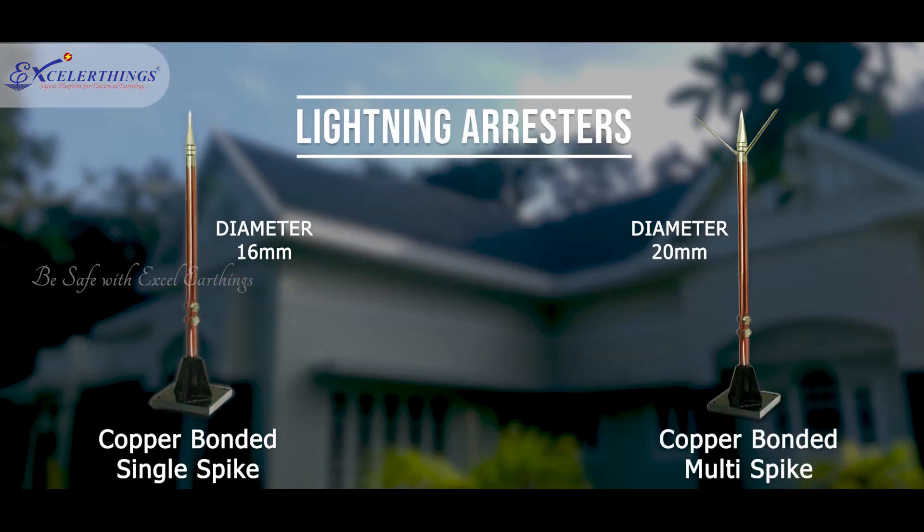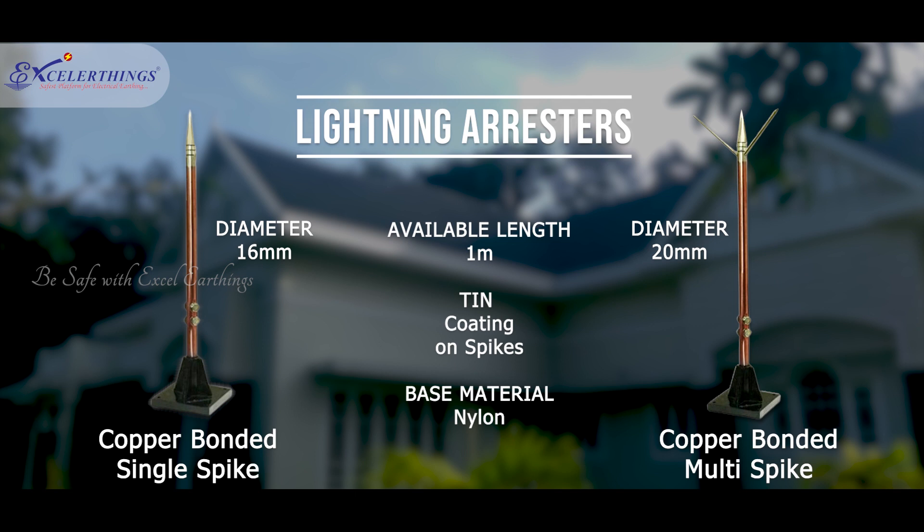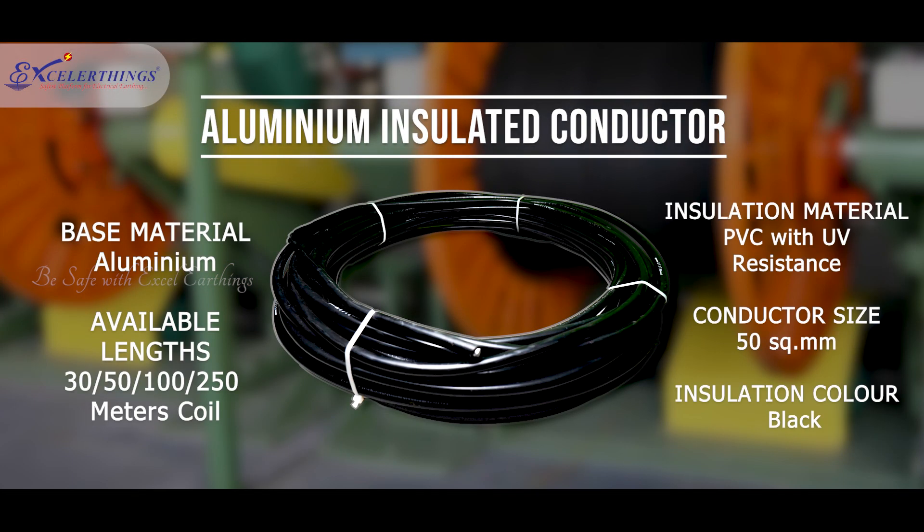Nickel-sealed copper bonded lightning arrestors come with a nylon-insulated base for isolation from the structure to be protected. Tin spike provides enhanced durability as the chances of oxidation are reduced. UV-treated PVC-insulated aluminium conductors ensure ease of installation and easy passage of lightning current to the earth.